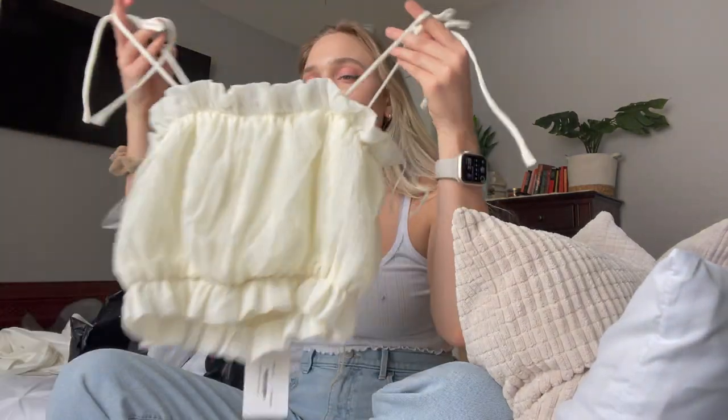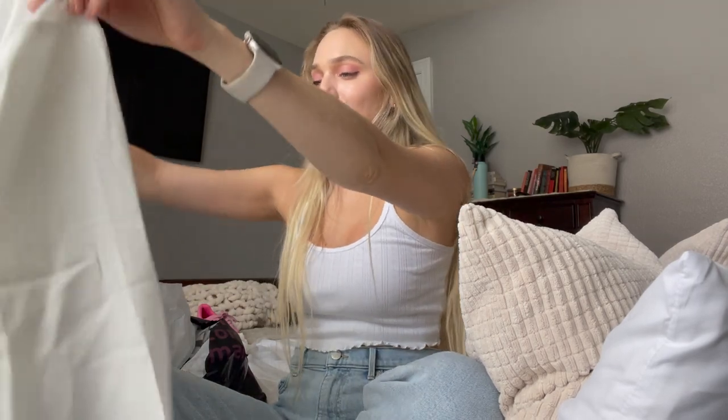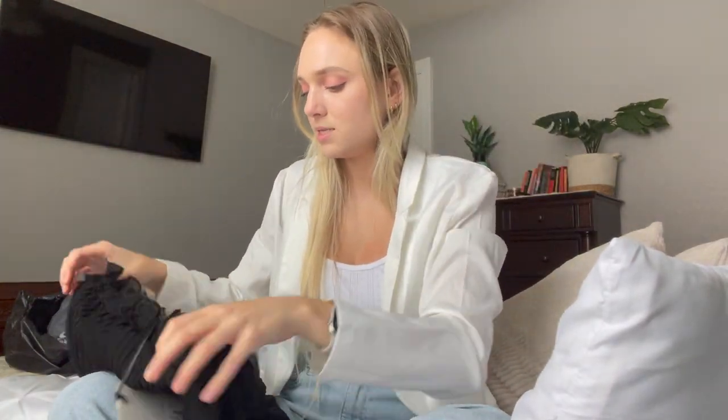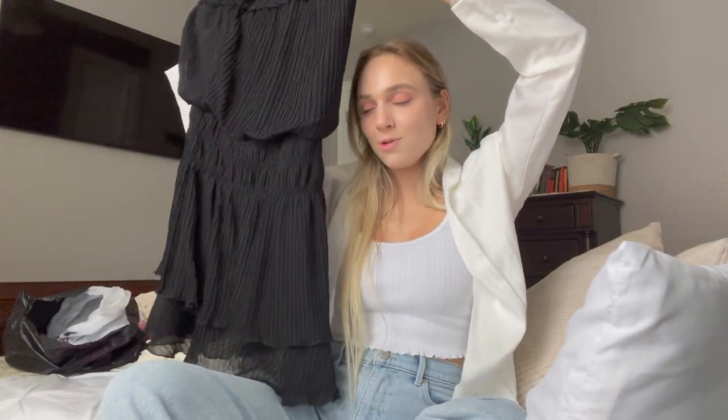The next thing I chose was this adorable tank top — super lightweight, perfect for Florida and summertime. Then I picked up this blazer — so cute, like a business girl look. I don't own anything like this, great for a nice dinner. The last item was this adorable dress — the quality is so nice. I thought it would look so cute with boots, and I'm very excited to wear this for a night out.